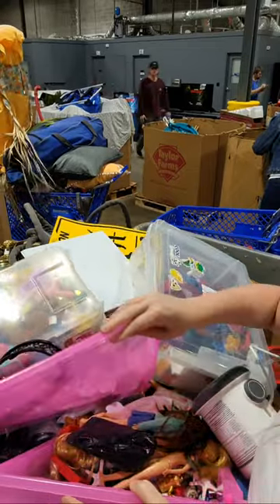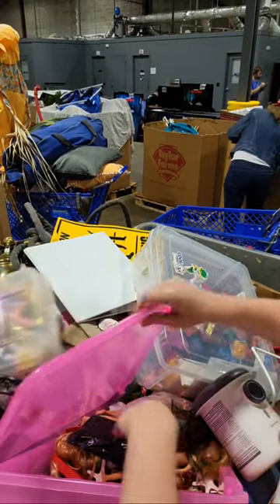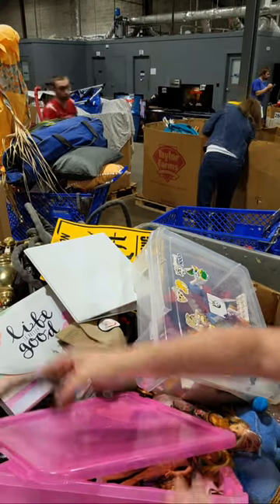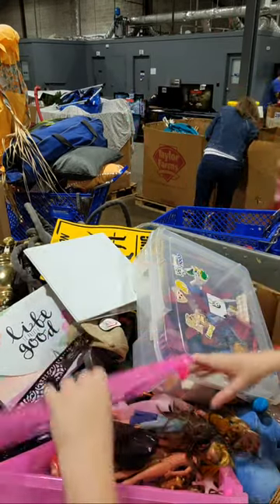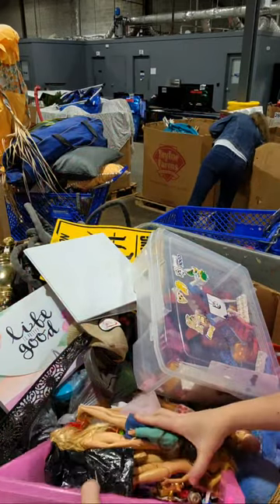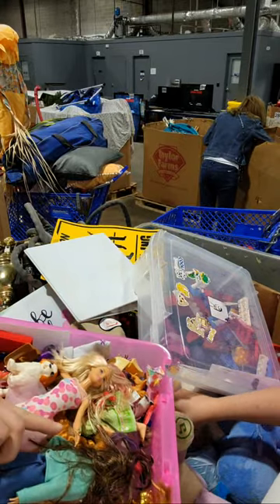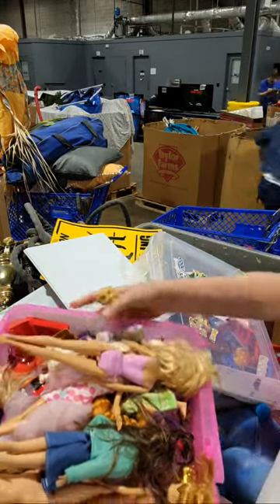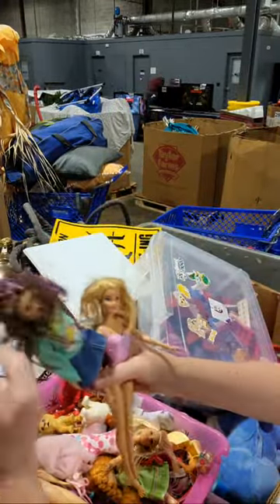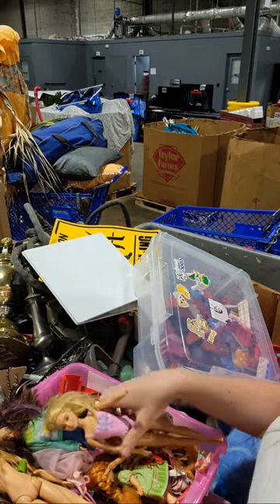This one has Barbies and Calico Critters. Did you see all the Barbies in here, Ben? All these little Barbie dolls. It was a bracelet. Some Barbies — we already got some Barbies.